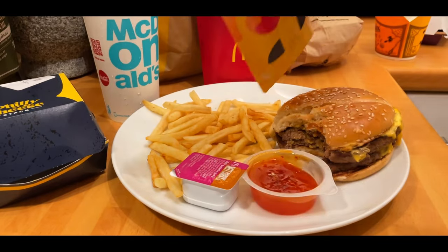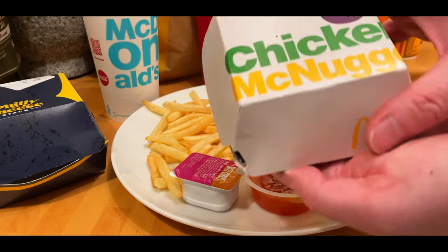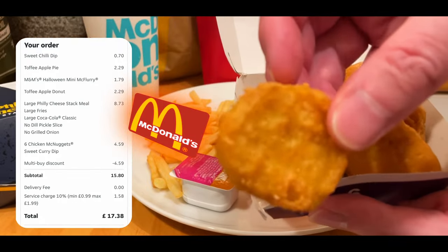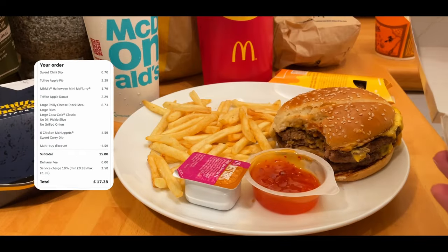The Toffee Apple Pie, as you saw, was quite rich with the filling. I don't know why they don't keep some of these going through the year. I know it's a Halloween special, but it was a really nice apple pie. I absolutely love McDonald's apple pies — although they give you nearly third-degree burns, if you give it five minutes they're really nice.